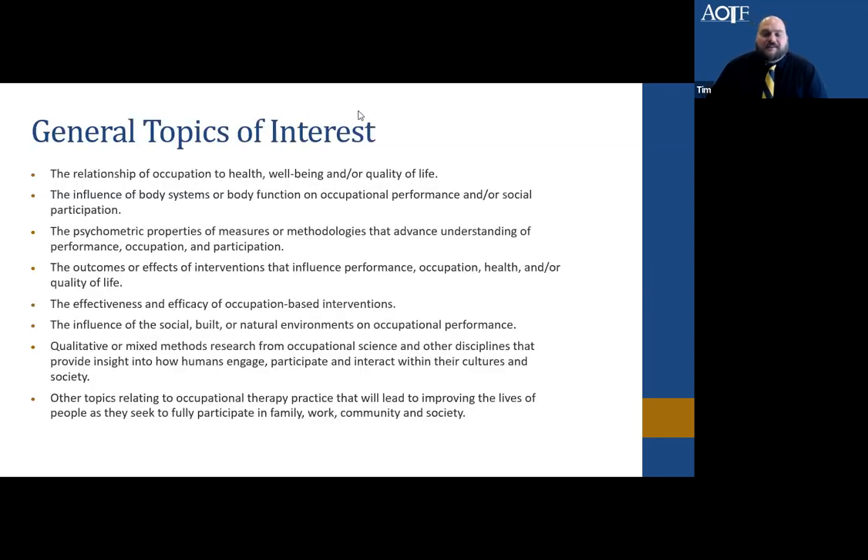Some general topics of interest — and this is not a comprehensive list — include the relationship of occupation, health, well-being, and quality of life. We're also interested in manuscripts on body structure, body function, and their influence on occupational performance and participation. We consider psychometric and clinometric properties of measures or methodologies to advance our understanding of performance, occupation, and participation, including instrument development studies.